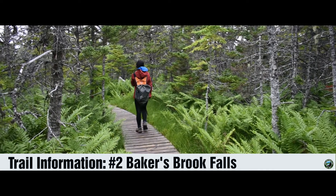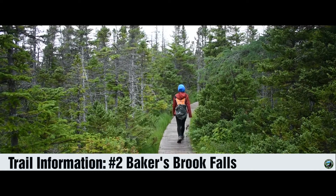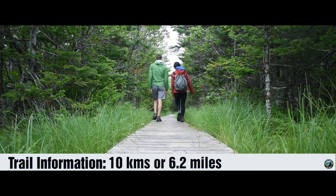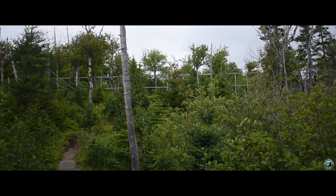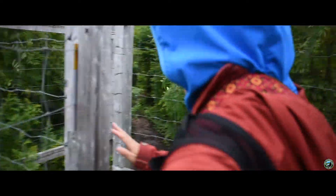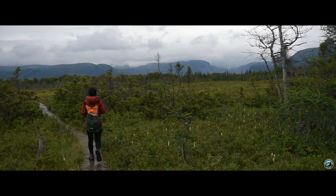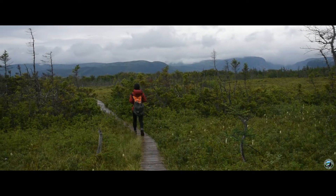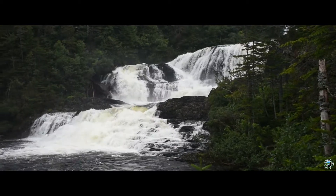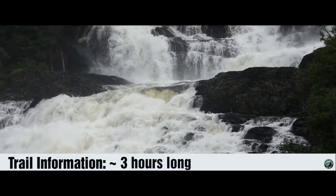Coming in at number two is Baker Brook Falls. After hiking this trail, I was very surprised that it made it to the moderate list. Almost completely flat, I figured that the 10 kilometer or 6.2 mile length may be the biggest factor. Before you get to the falls, be sure to make a detour and walk through the moose exclosure. This will give you the opportunity to see how much the moose in the area impact the vegetation and landscape. Although not overly difficult, you will have to descend at the very end of this trail to see the falls. There are several viewing platforms where you can see the falls. It may be this final section that tips the scales from easy to moderate, but it's more than worth the three hours of your time to come and check this place out.